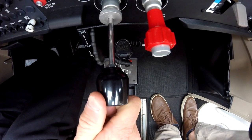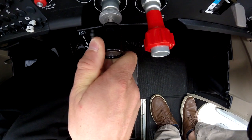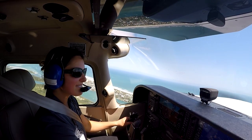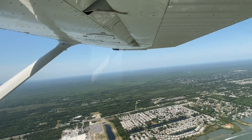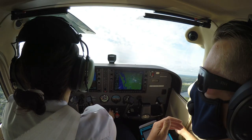When taking off and climbing at VX, a pilot should ensure their throttle is full forward to produce the most thrust. Then they should reference their wings to ensure the aircraft is climbing. The leading edge of the wing should be further above the horizon than the trailing edge when in a climb.